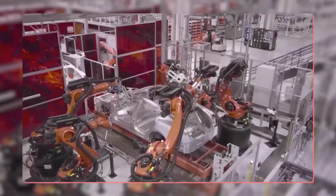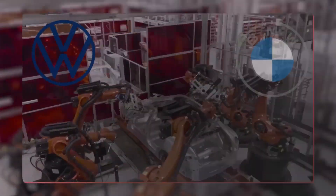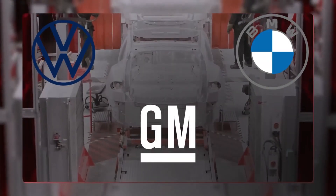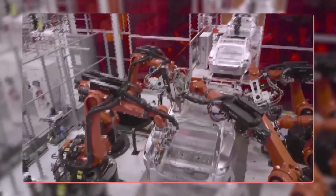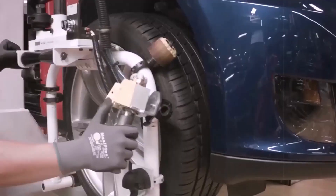Hairpin motors are fairly new, but they're catching on fast. Big names like Volkswagen, BMW, and General Motors are already using hairpin designs in their electric vehicles. And Tesla is in the game too — they even showed off the machines that assemble these motors at their investor day.